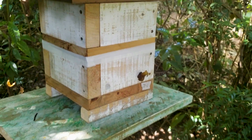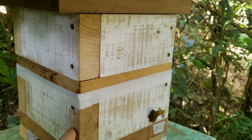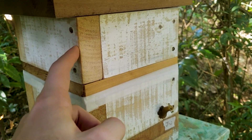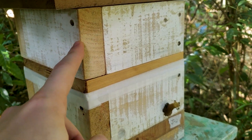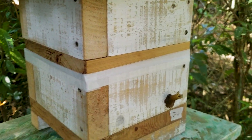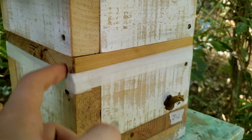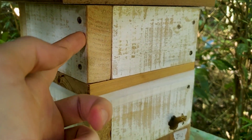This one here — I just added this module because they filled the previous one. Now they will have to fill this one too with their brood and their honey, and then I'll add a honey module. The Jatai can have two brood modules — these big ones — and then I can start to add the honey modules.